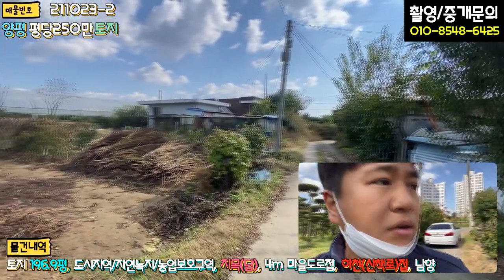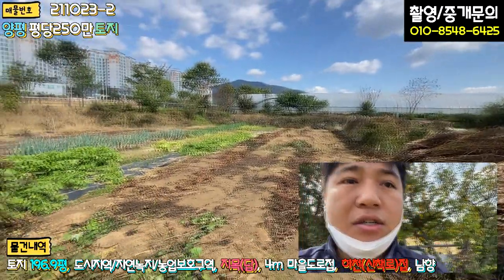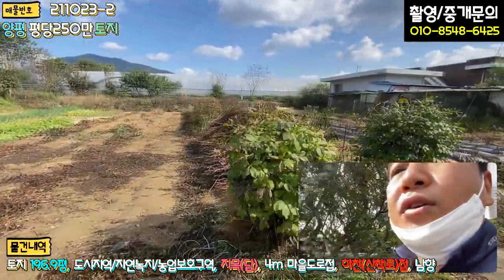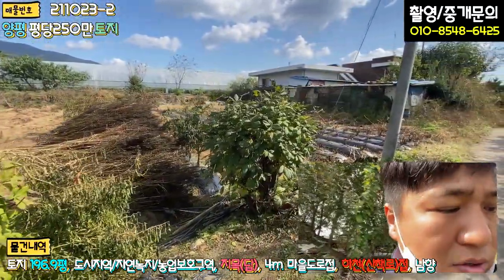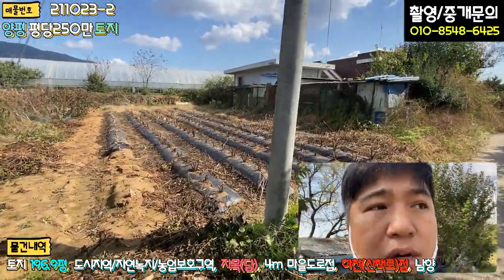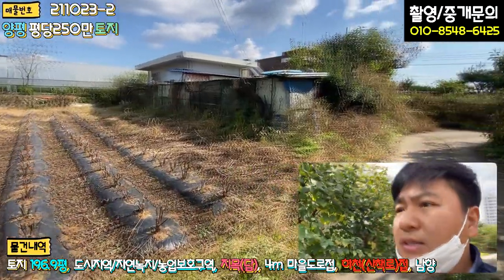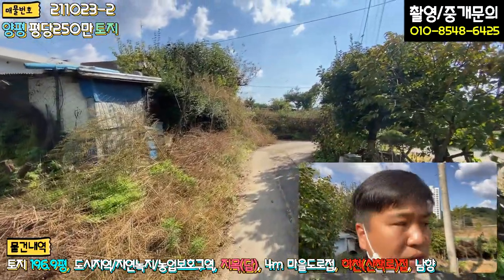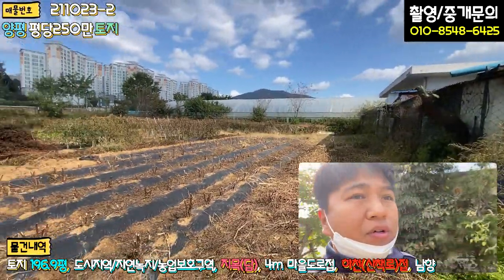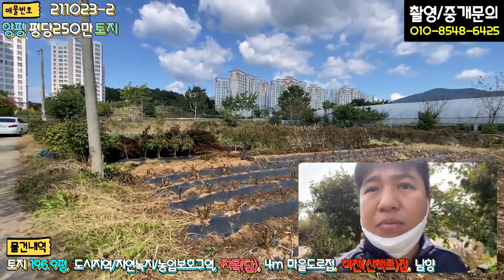굉장히 조용하긴 하네요. 깨를 다 수확하셔서 지금은 무, 파 이런 거 아직 좀 돼 있는 상태고요. 농사를 좀 지으셨던 것 같아요. 땅을 놀리지 않고 계속 농사를 지으셨던 것 같습니다. 조금만 나가면 바로 큰 대로변이 있고, 토지 모양도 예쁜 편입니다. 굉장히 예쁘고요.